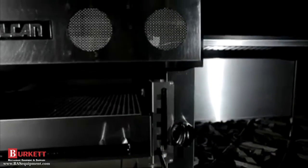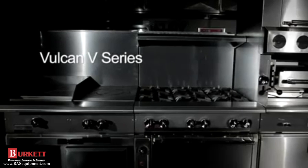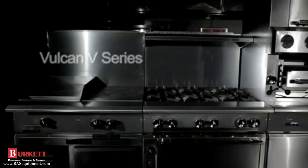The best thing about what's going on at Vulcan today is the amount of new technology that we're delivering in all of our product segments, and the V-Series is no different. It has redefined what a heavy-duty range should be in terms of its visual aesthetic, its unsurpassed versatility and modularity, and most importantly, the level of performance that it can deliver to the marketplace today.